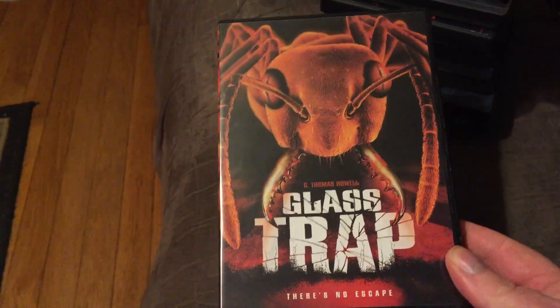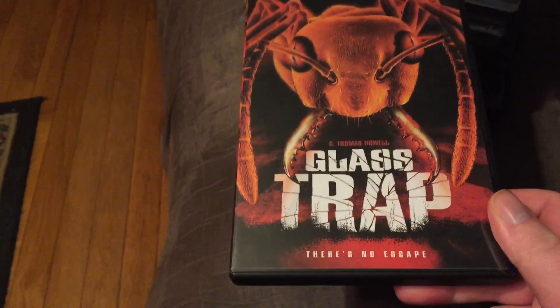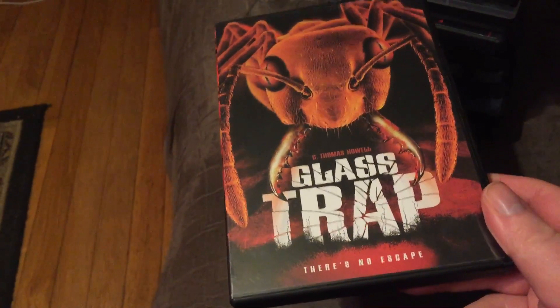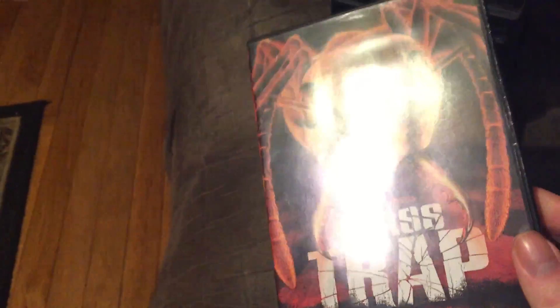Glass Trap — this one is a killer ant film. They stow away on these plants and I think they were sprayed by a growth hormone. They started growing inside an office high-rise and attacking people in the high-rise. Not bad. It's got C. Thomas Howell in it. Cool killer giant ant movie.